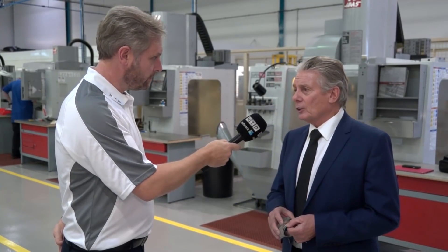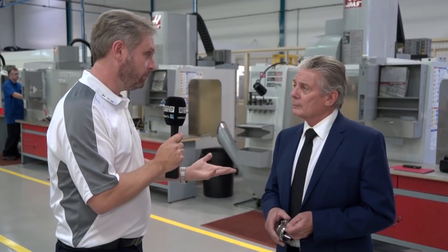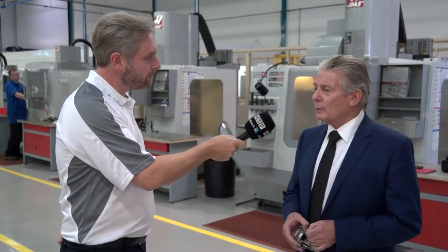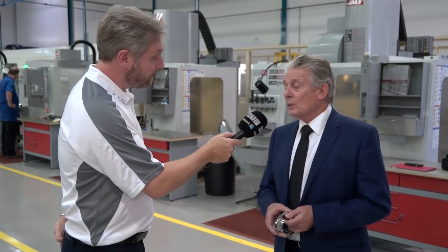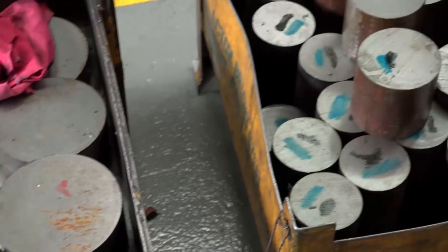Types of industries — we do stuff for Airbus, we do stuff for satellites, and that's a growing industry. We also work with the railways, and they are very picky. Materials — we do plastics and nylons, all the steels that you can imagine, and Inconel of course.